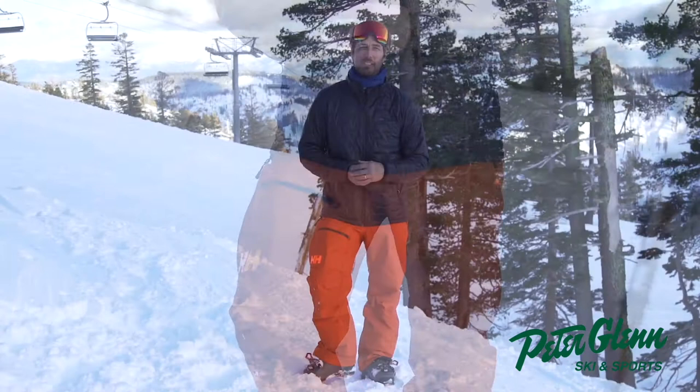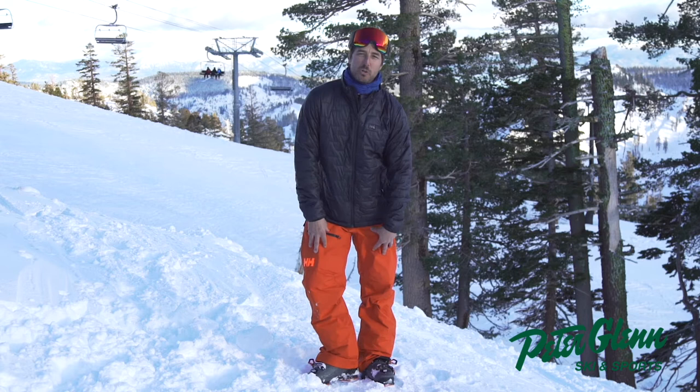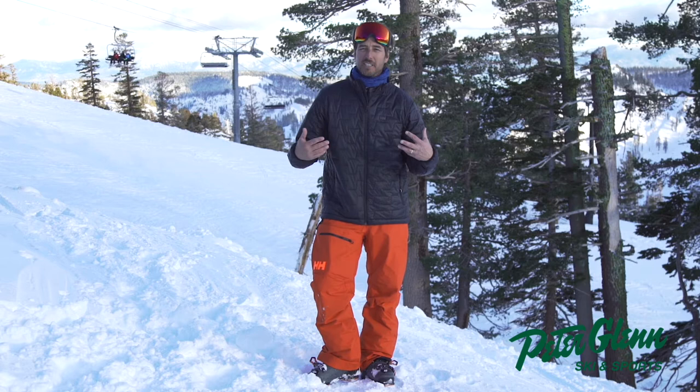I love this pant. They put insulation just where you need it — a little bit in the knees, a little bit in the seat. This color is called Patrol Orange. They wear Patrol Red here at Squaw, but Patrol Orange is a bright color so you can be seen, looks good in photos, and keeps you in the high-vis category, which Helly Hansen is known for.